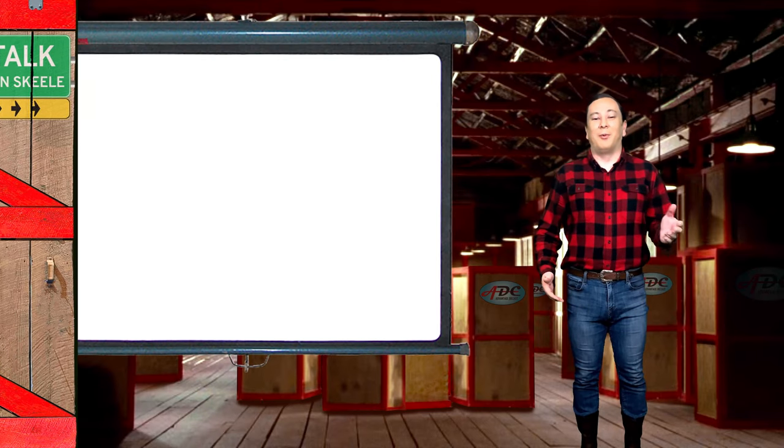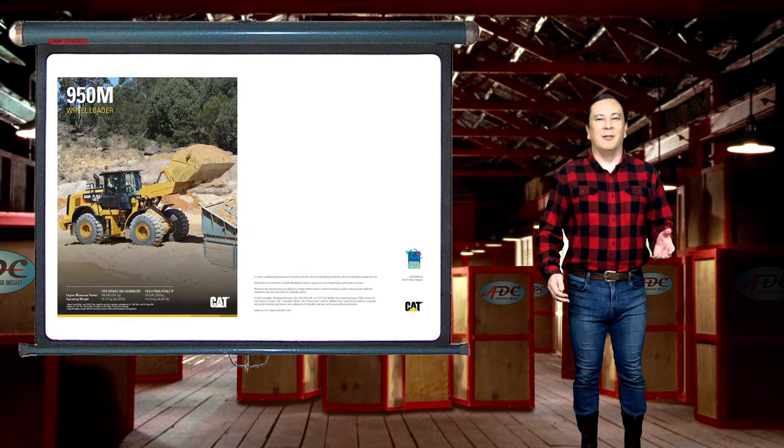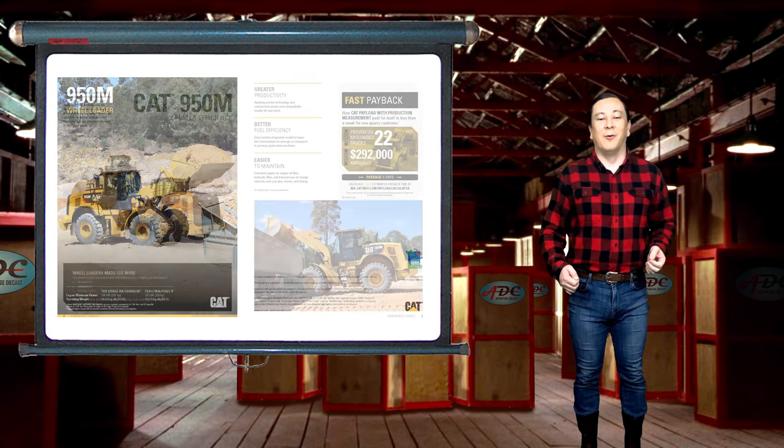Since I talked about trucks in my previous videos this year, I thought that for a change of pace I would talk about the 950M CAT wheel loader made by Diecast Masters in 1/64 scale.